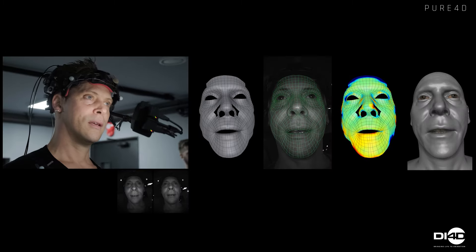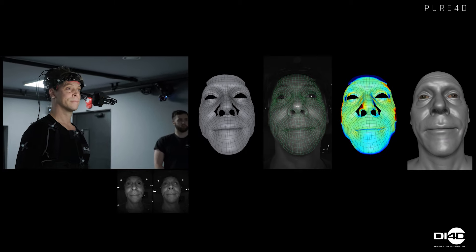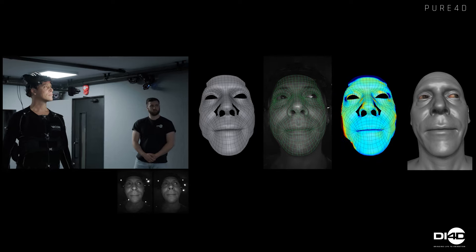We track the facial animation for all the selected performances. This process is made considerably faster using machine learning technology, which continually learns the actor's facial expressions over time.